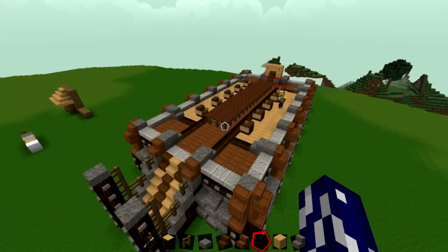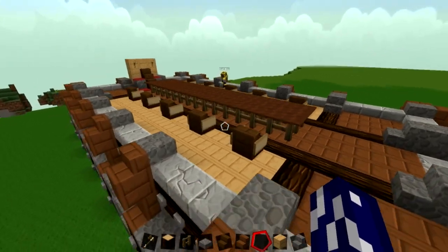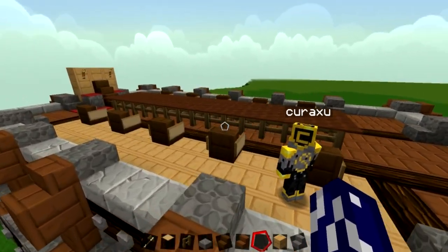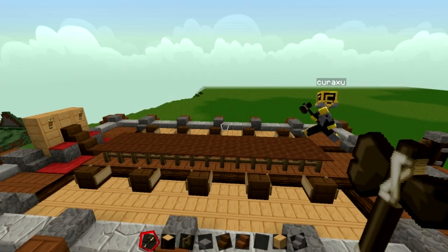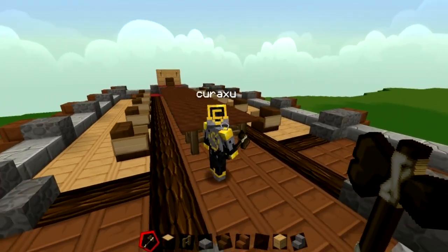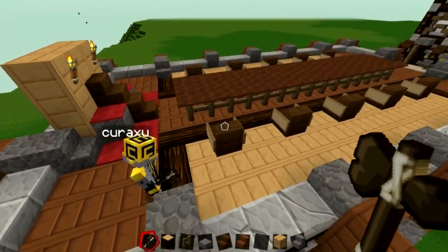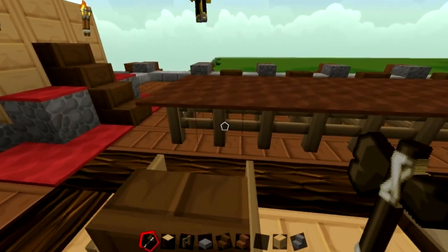Corrax teaches me how to fix the fence table legs using WorldEdit. You select only the wooden fences — not the ones at the ends — and then use WorldEdit to replace them. This allows you to clean up the look of the table underneath so it doesn't just look like a bunch of exposed fences.